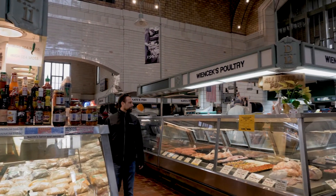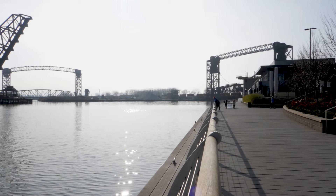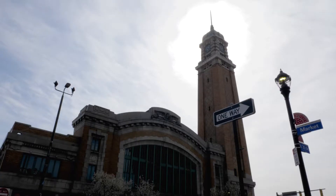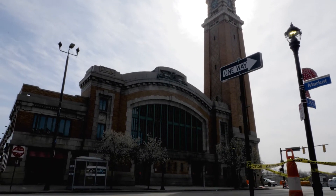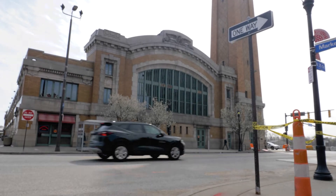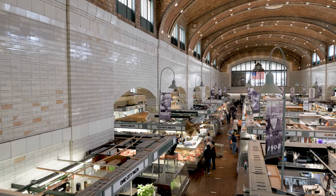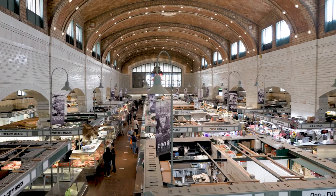Today we're going to visit one of the most iconic places here in the city of Cleveland, located at the corner of West 25th Street and Lorraine Avenue in Ohio City — the West Side Market. Since opening to shoppers back on November 2, 1912, West Side Market is the oldest operating indoor-outdoor market space in Cleveland, Ohio.